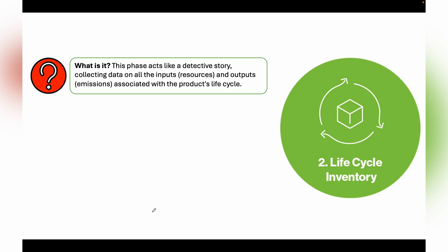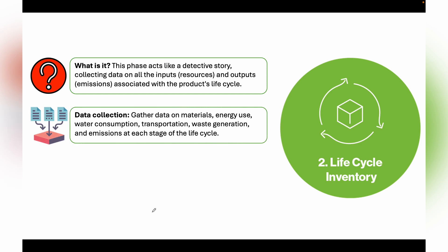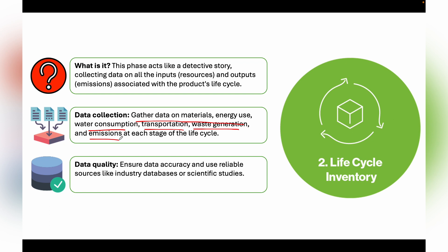The second stage is the Life Cycle Inventory. This phase acts like a detective story, collecting data on all inputs — resources — and outputs — emissions — associated with the product's life cycle. For each stage, we analyze input parameters like water, energy, and fertilizer, as well as outputs such as intermediate products. We gather data on materials, energy use, water consumption, transportation, waste generation, and emissions. We also ensure data quality by using reliable sources like industry databases or scientific studies.